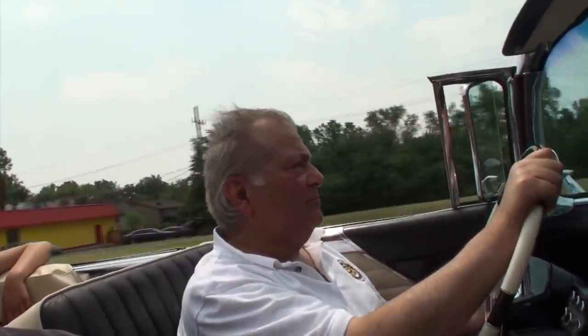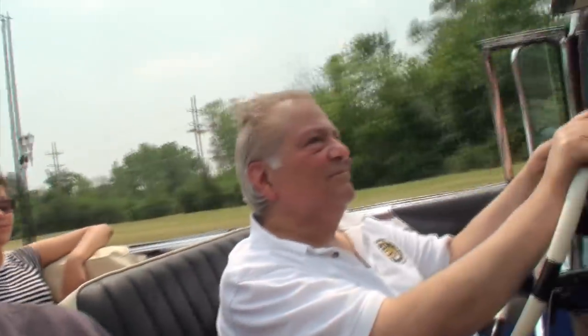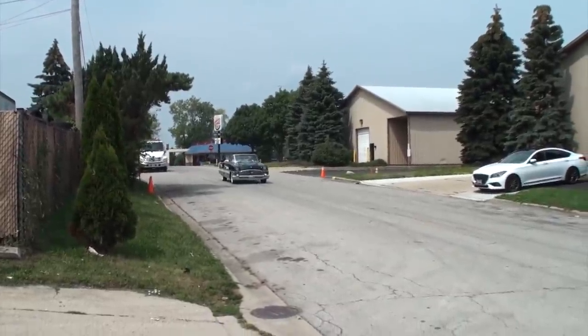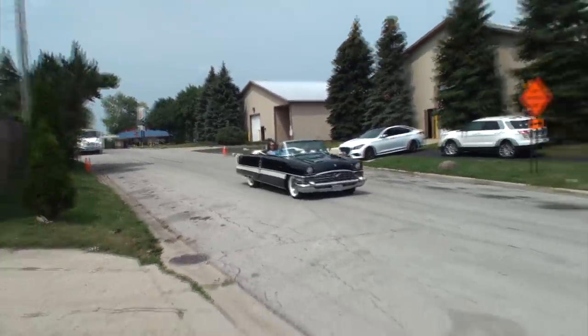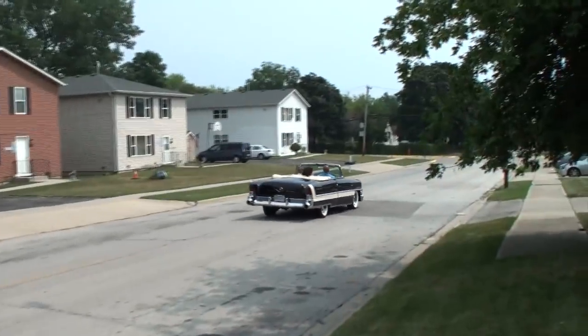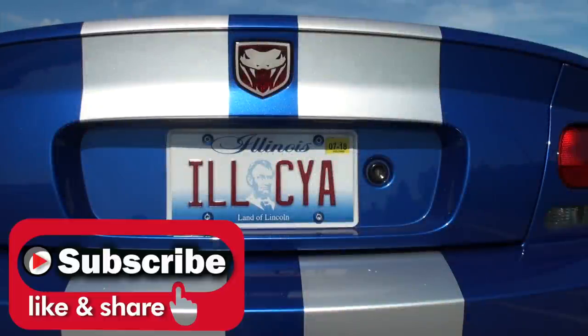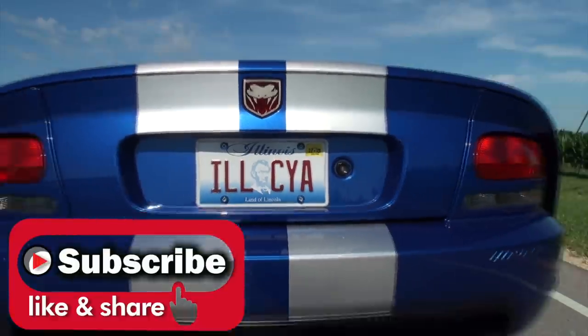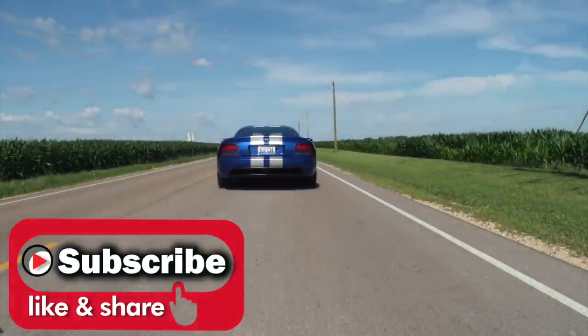Well, Claude, always a treat — so much fun. Hey guys, thanks for hanging out with us on My Car Story. Continue to watch the channel. Claude, thanks for being on My Car Story. My pleasure, Lou, always. Thanks for being on My Car Story.